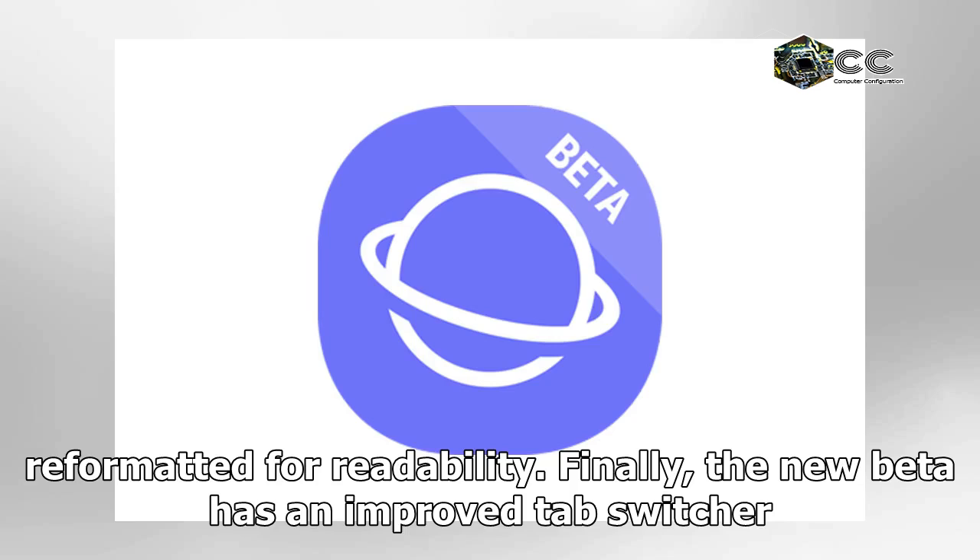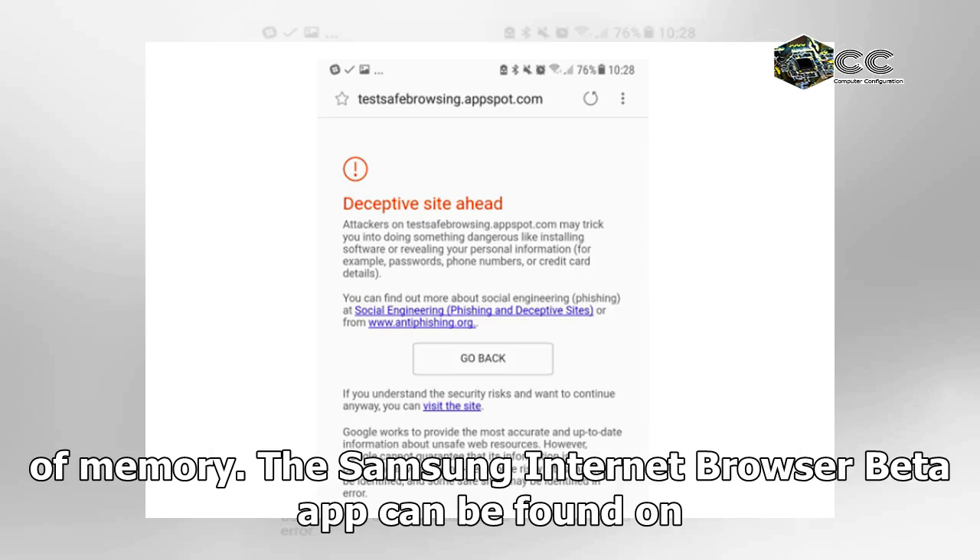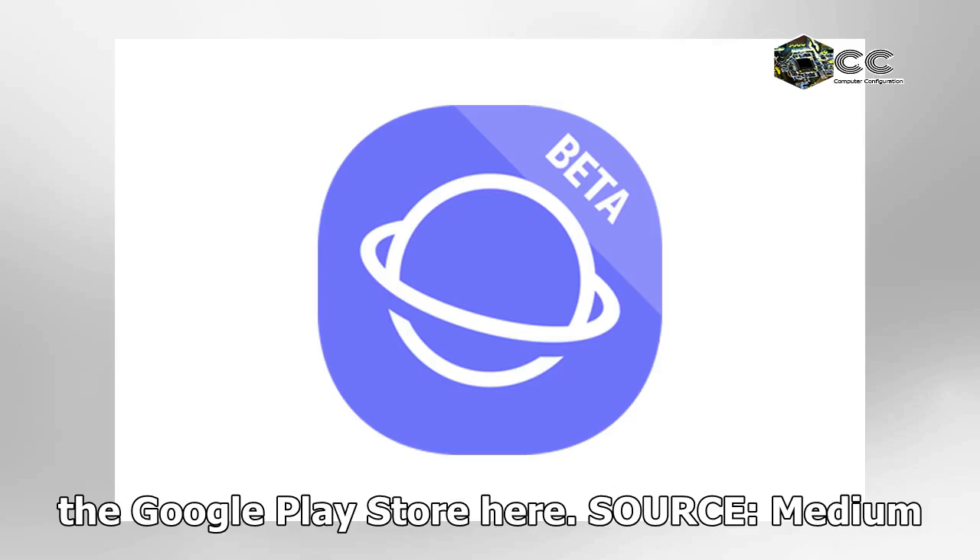Finally, the new beta has an improved app switcher that is more efficient for devices that have only one gigabyte or less of memory. The Samsung Internet Browser beta app can be found on the Google Play Store.